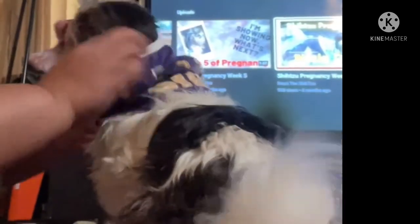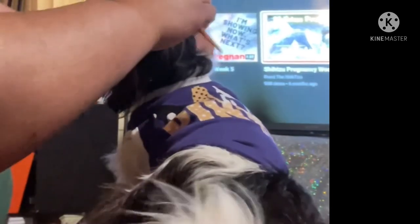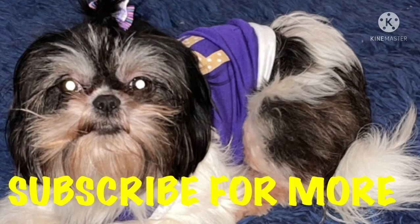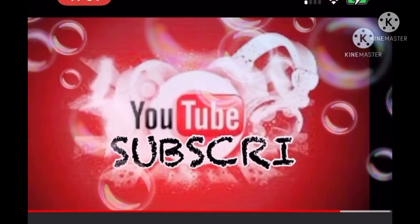Roxy loves to get dressed — she really does, y'all. Let me get her other arm in there and get her all situated. Then I'll get ready to do her hair bow, which is my favorite part of the process. And there we go — that's my Roxy girl! Thank you so much for watching, and we will see you guys on our next video. Peace!